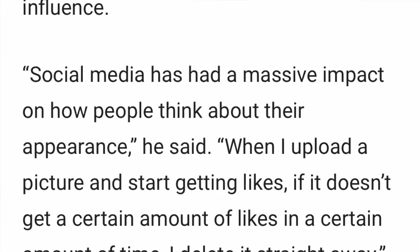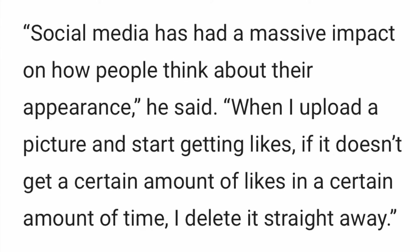A quote from Murphy: 'Social media has a massive impact on how people think about their appearance. When I upload a picture and start getting likes, if it doesn't get a certain amount of likes in a certain amount of time, I delete it straight away.' It is so messed up what social media does to you psychologically — that you think if you don't get enough outside affirmation, you can't internally feel good about yourself. Your identity does not lie in what other people think of you. We need to be teaching younger generations these lessons, because it is so toxic and damaging. I cannot even imagine being a teenager right now in 2020.